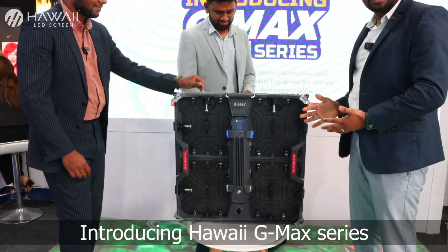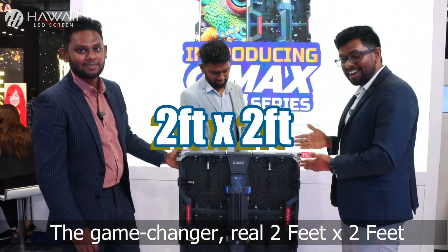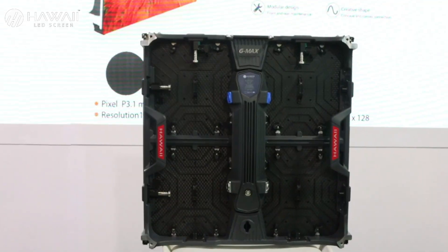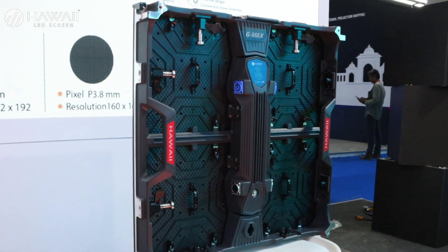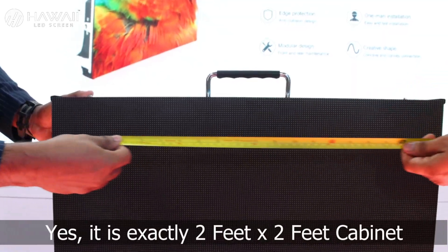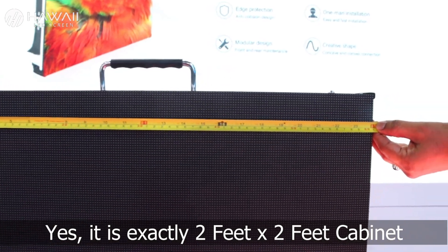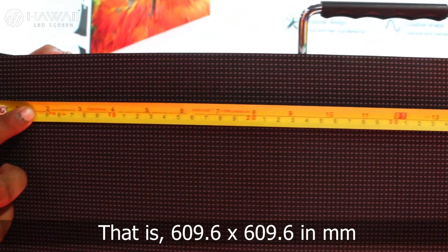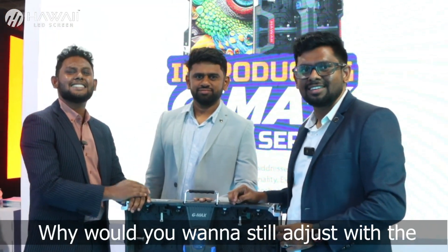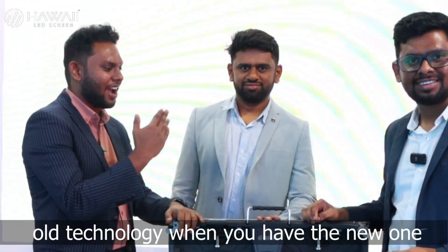Introducing Hawaii G-MAX series — the game changer real two feet by two feet cabinet. Yes, it's exactly two feet by two feet cabinet, that is 609.6 by 609.6 in mm. Why would you want to still adjust with the old technology when you have the new update?